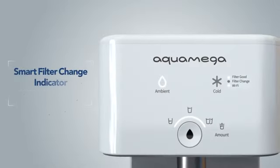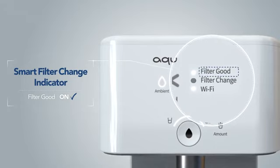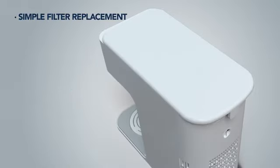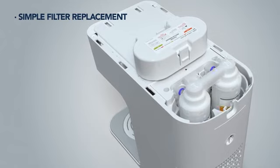Additionally, filter changes are indicated with an automatic smart filter change indicator on the front of the panel, and changing the filters is an easy, intuitive process. Replacing your Kowei AquaMega 200C filters is quick and simple.